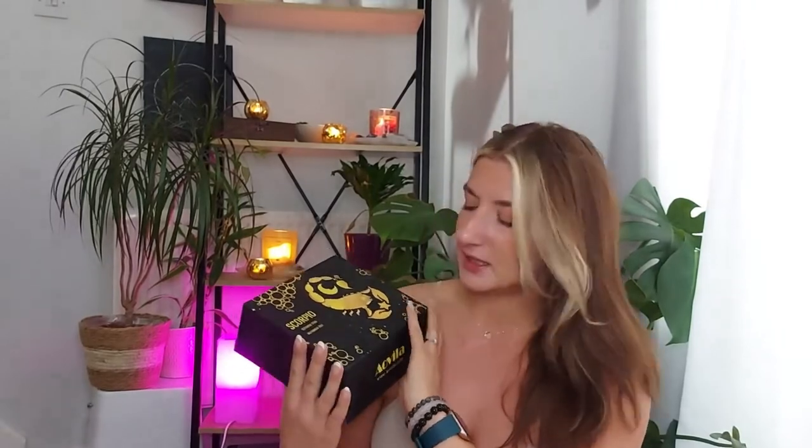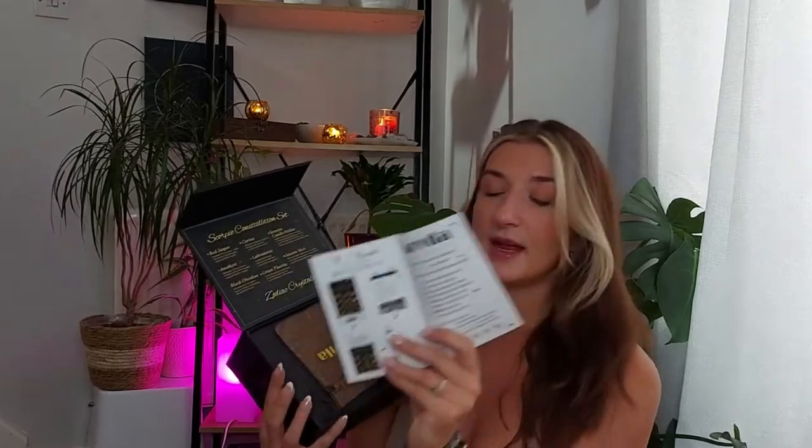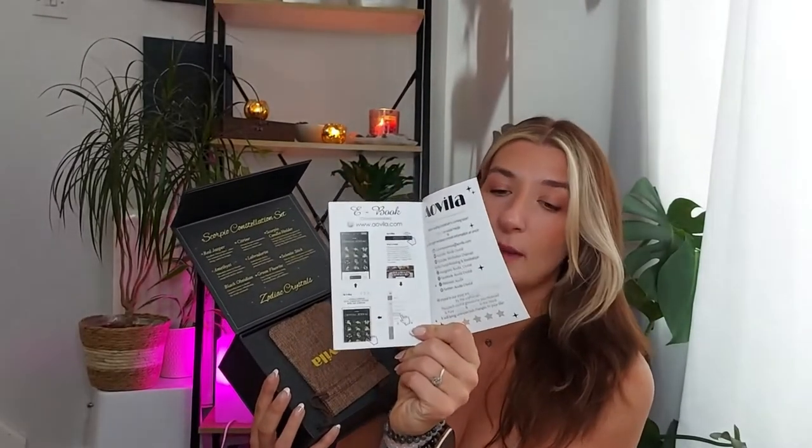The next box is the Scorpio one — let me know if you have a Scorpio in your family! It comes with a 'stay healthy, be happy' note, a constellation card talking all about the zodiac sign, and the little book discussing every crystal. It also mentions you can go to Alvila's website to get all of this information online on your phone or laptop. It also includes a little pouch to put your crystals in.